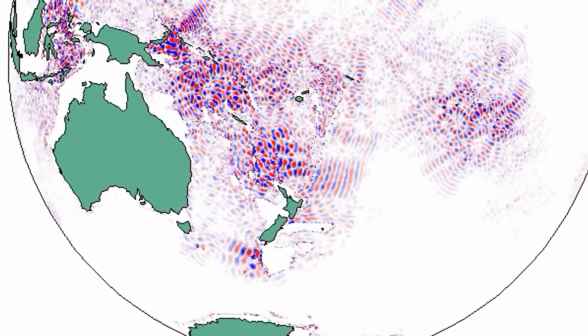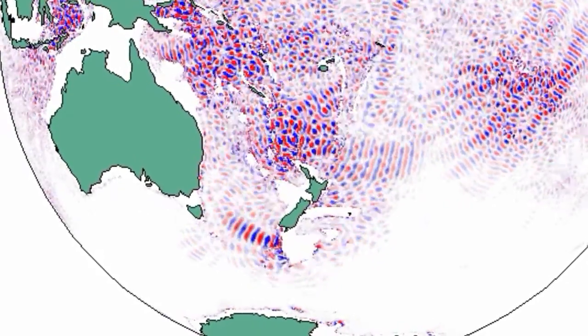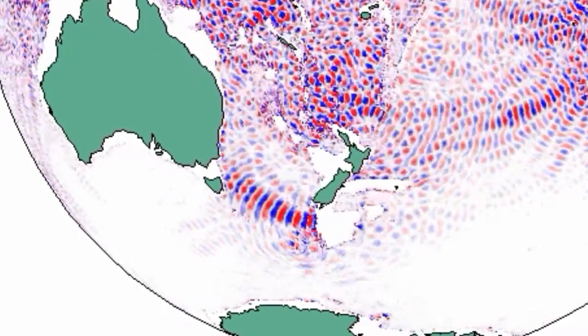I'm Matthew Alford and I'm a professor at the Scripps Institution of Oceanography. T-Tide, the Tasman Internal Tide Dissipation Experiment, is all about looking at internal waves that have come from New Zealand. They've traveled across the Tasman Sea, and we're watching them break on the continental slope of Tasmania.